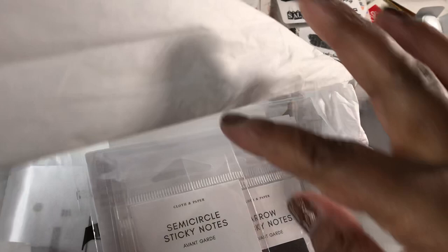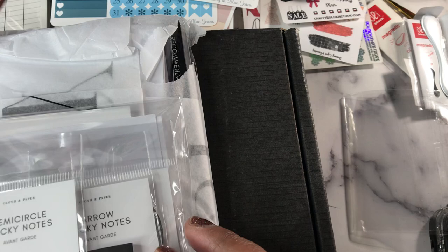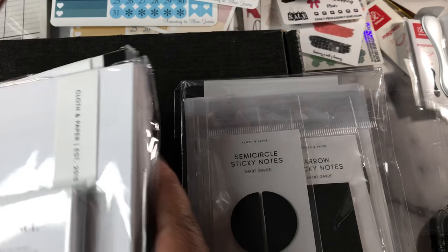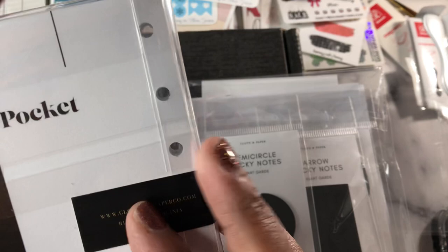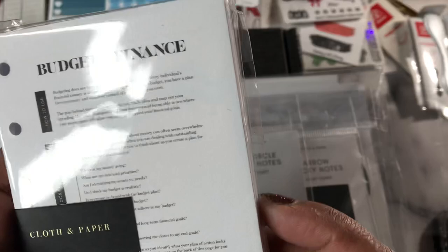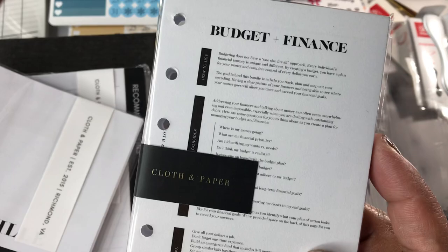Last but not least, we have Cloth and Paper. I don't think I have anything else coming from them. They moved Happy Hour to Thursday and I wasn't prepared. This is still Black Friday and last-chance stuff. I got a budget kit in pocket size — it was like two dollars, and I just really want the savings challenge out of it. It's undated so if I decide mid-year to switch to a pocket size for everyday use, this is perfect for that.